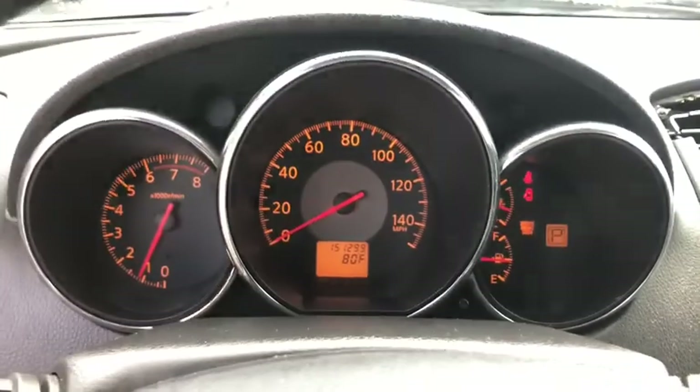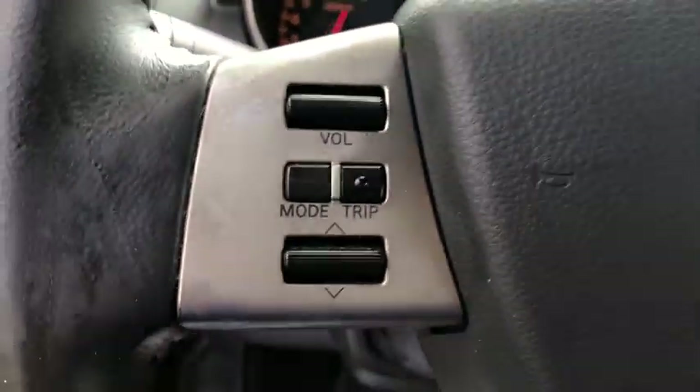Overhead console, front bucket seats, tilt steering wheel, front reading lamps, driver vanity mirror, passenger vanity mirror, four-piece floor mat set.